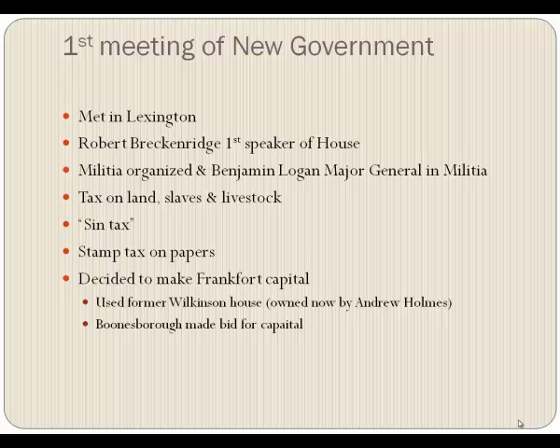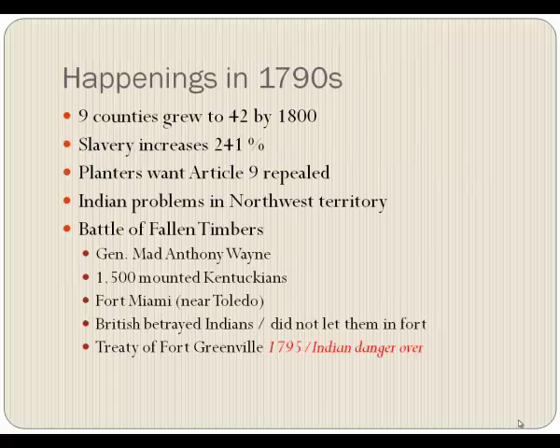They decided to make Frankfort their capital. They used former James Wilkinson's house, now owned by another man named Andrew Holmes, as their first capital. Boonesborough did make a bid for the capital, but it wasn't sophisticated or large enough — they wanted something new and better. So we are a state, 1792.